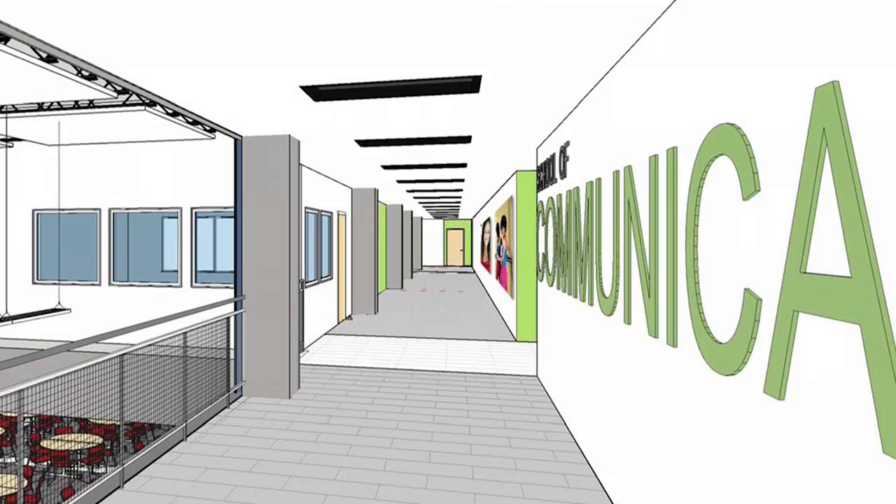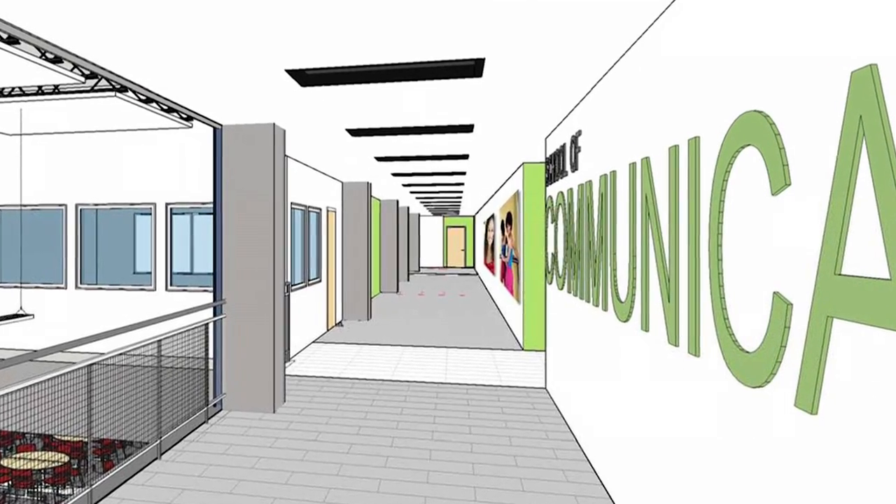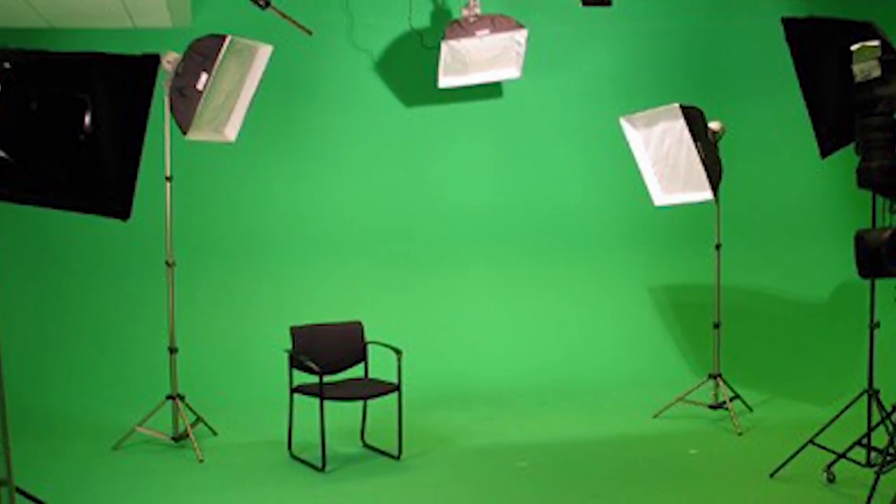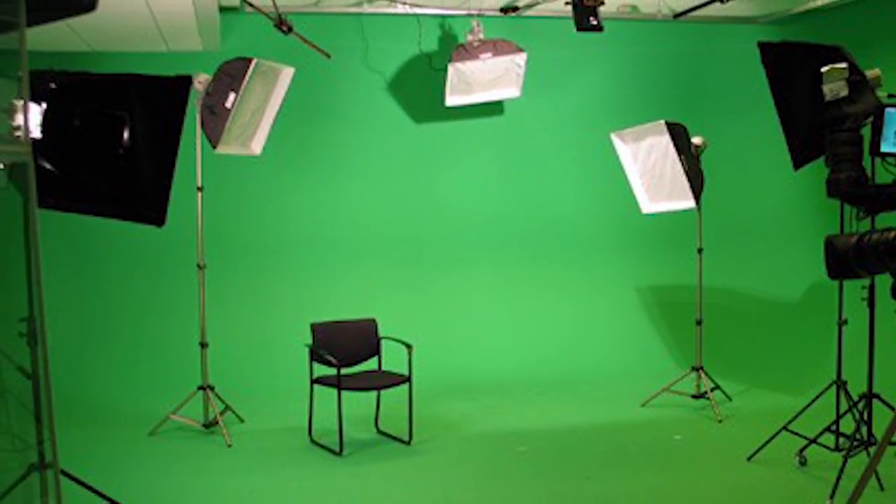The School of Communications features a radio studio, which has visual access to the adjacent corridor, as well as a TV studio, which features a state-of-the-art green screen.